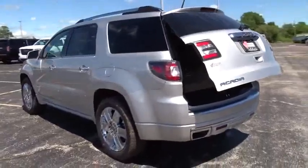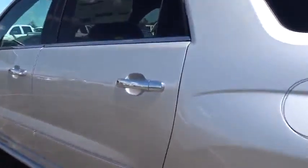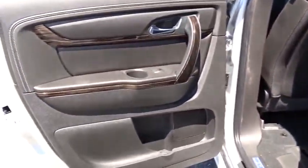Power liftgate, power passenger seat, lane departure warning, backup camera, Bluetooth, leather-wrapped steering wheel, adjustable steering wheel, power steering, cruise control, auto-dimming rear-view mirror, aluminum wheels.